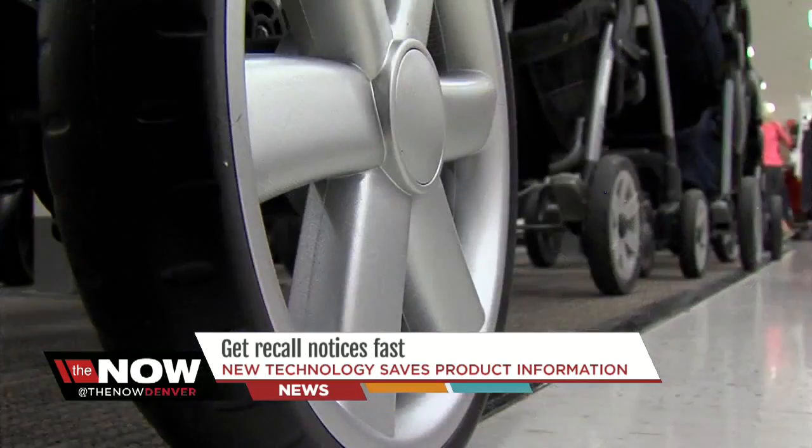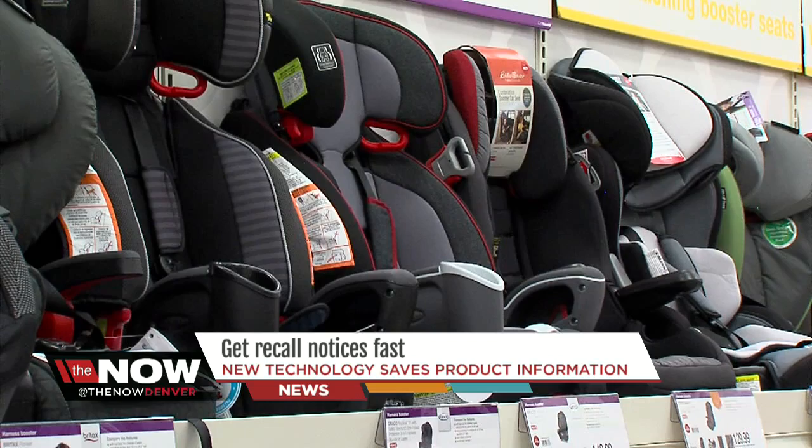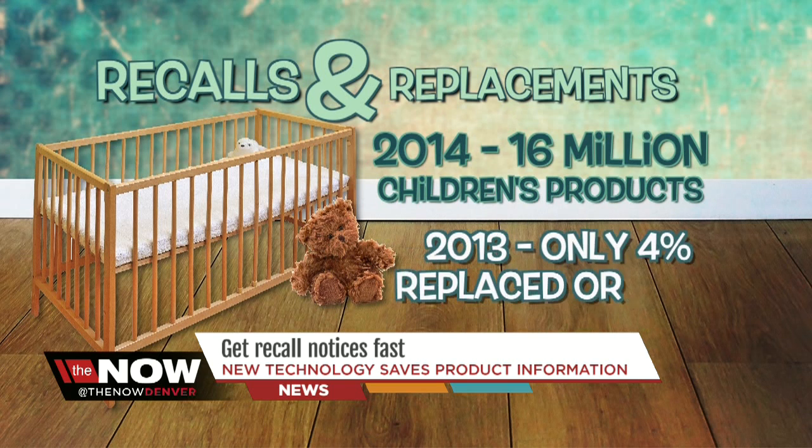And the problem is serious, especially when it comes to baby products like strollers or car seats. The Consumer Product Safety Commission says more than 16 million children's products were recalled in 2014 because of the risk of injury or death. In 2013, only 4% of the millions recalled were actually replaced. One reason: parents get hand-me-downs, so many are passed on secondhand or in daycare situations, and there's just no way to reach those people.